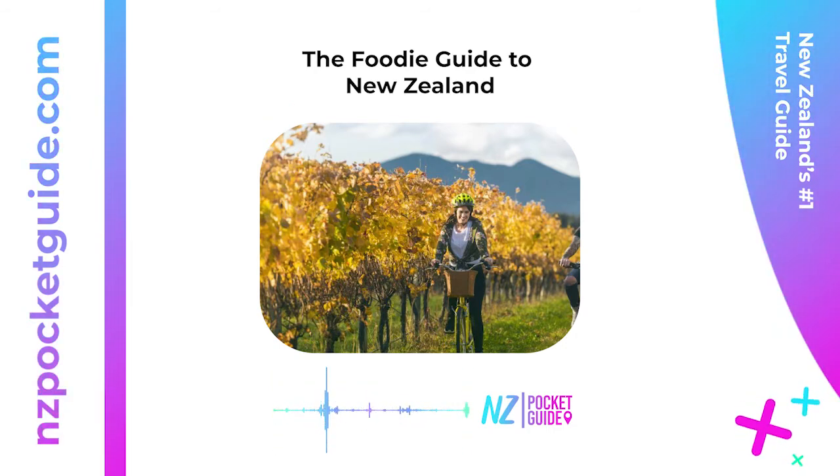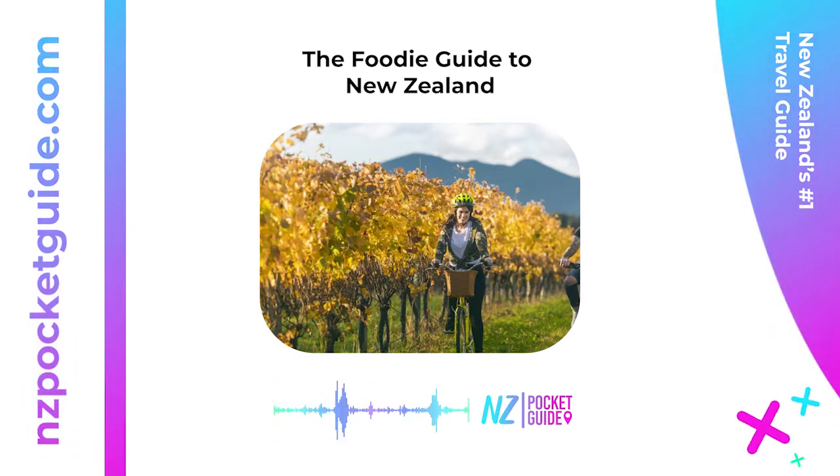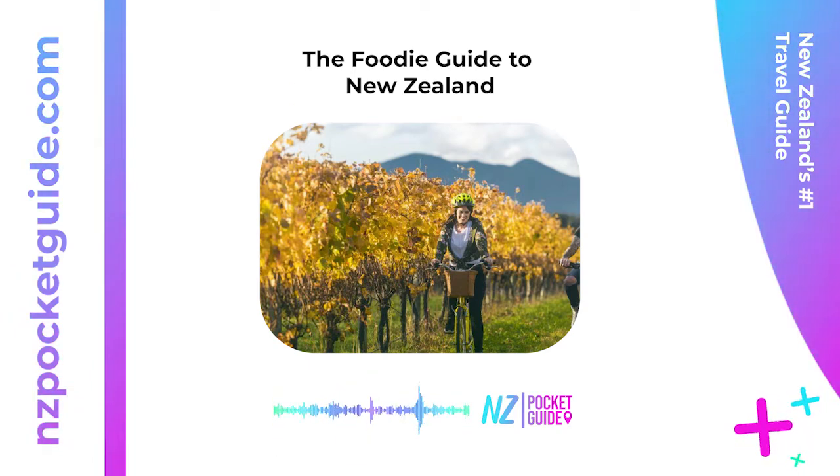Food experiences by destination: sometimes finding food tours and activities in destinations you've already decided to visit is the best way to plan your itinerary. Check out the article in the description to see what's going on where you are going — there are tons of links to specific locations. Foodie accommodation: where you stay is all part of the foodie experience of New Zealand.